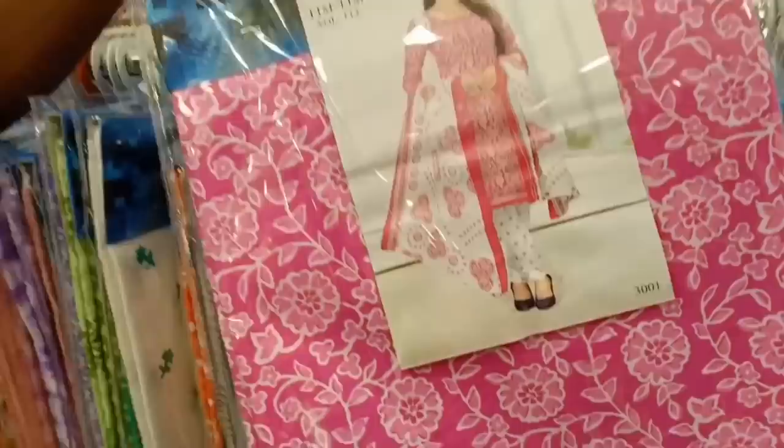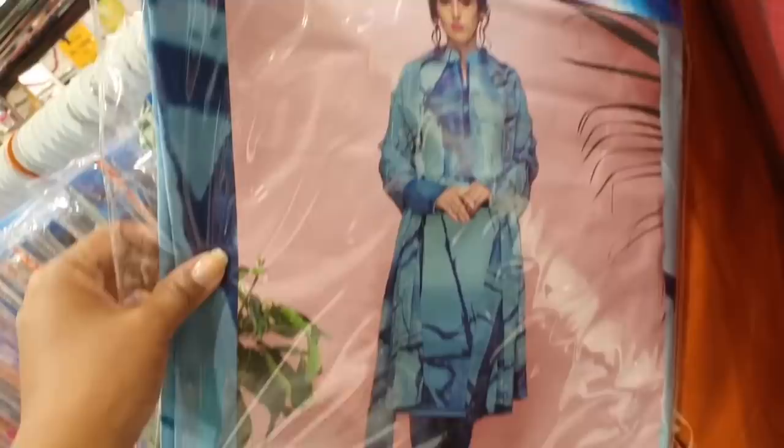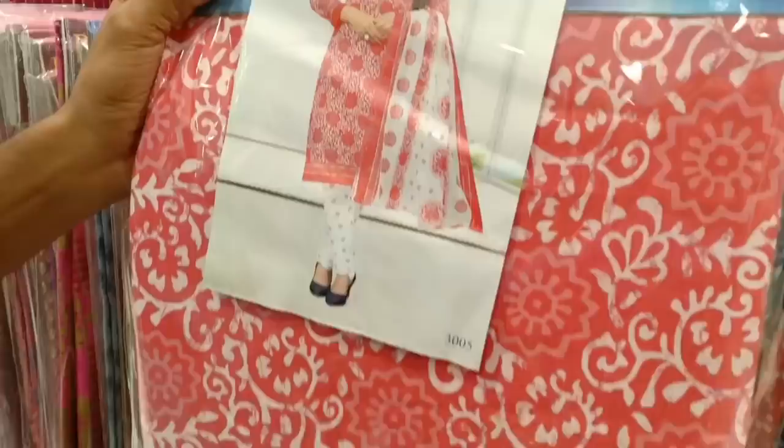This is a cotton collection. This is a combo of 2 pieces at 820. This is a super prana collection. This is a crepe material — the material is very nice. There are a lot of collections. You can see how it looks for college or office wear.